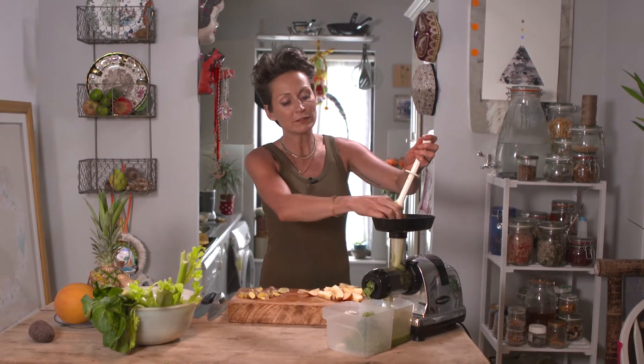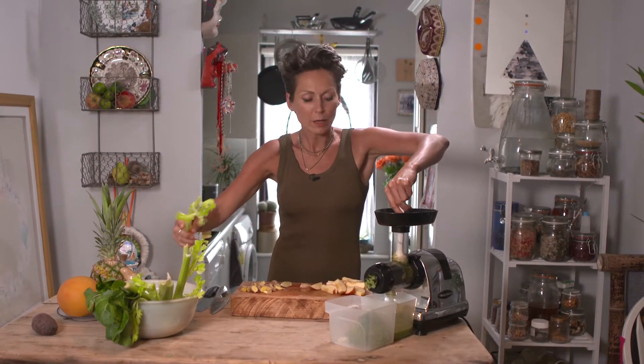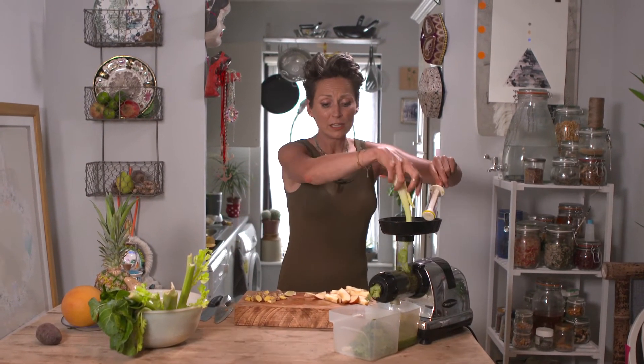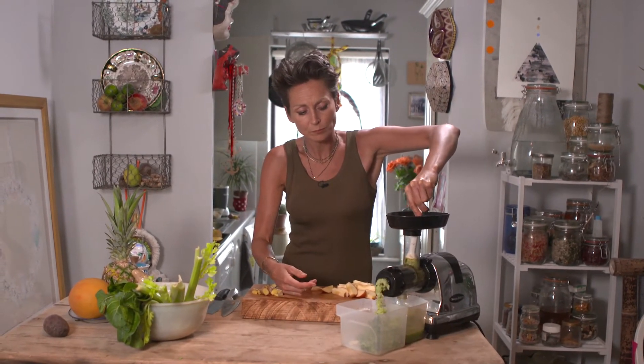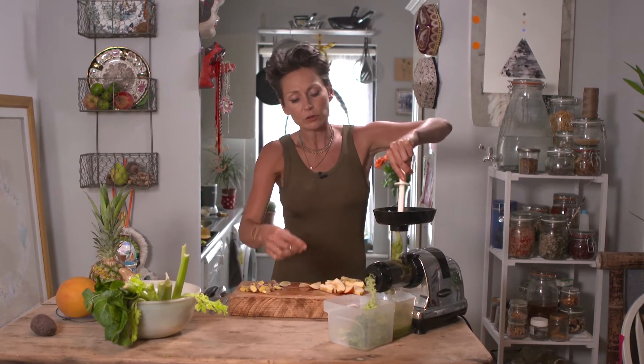Next we're going to put in the celery — celery is a great thing to fly through the juicer. By the way, this is a wheatgrass juicer. I know I'm putting vegetables through it, but it's a very good slow juicer and gets out basically everything. If it doesn't, you can always put the pulp back in if you feel there's still more juice in it.